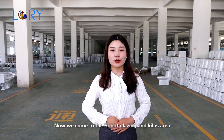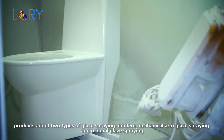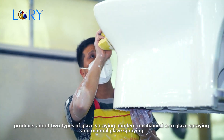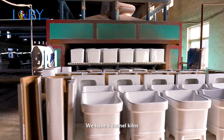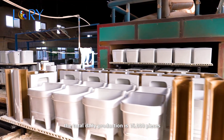Now we come to the robot glazing and kiln area. Products adopt two types of glazing: modern mechanical arm glazing and manual glazing. We have four tunnel kilns, with a total daily production of 15,000 pieces.